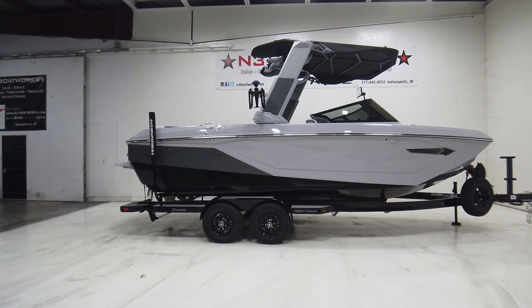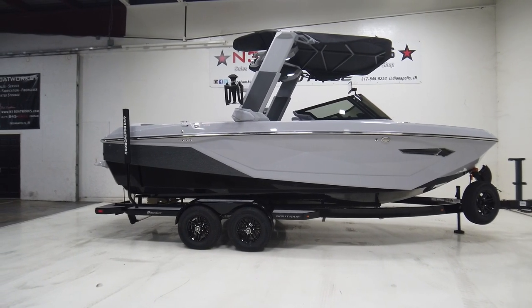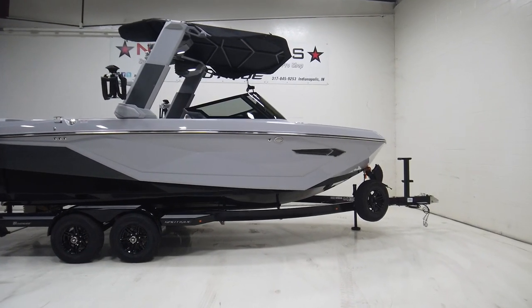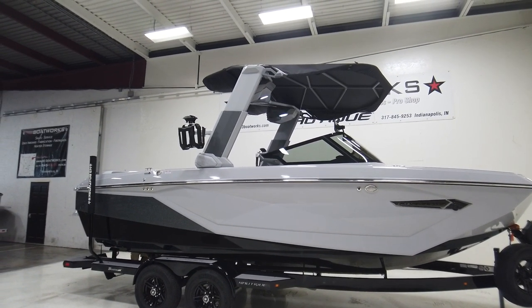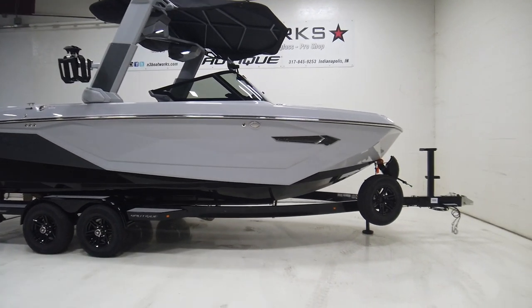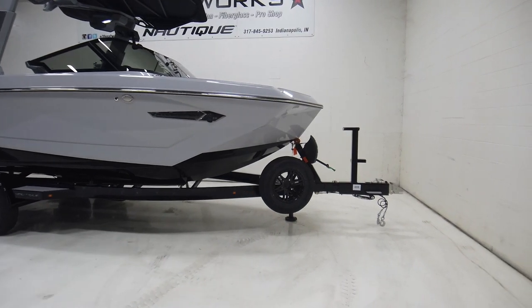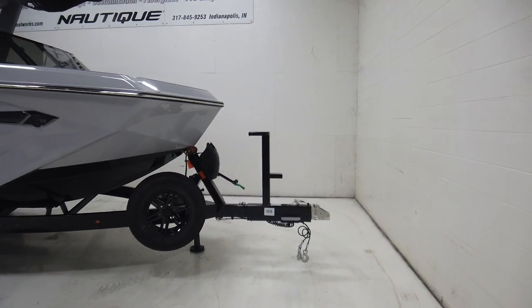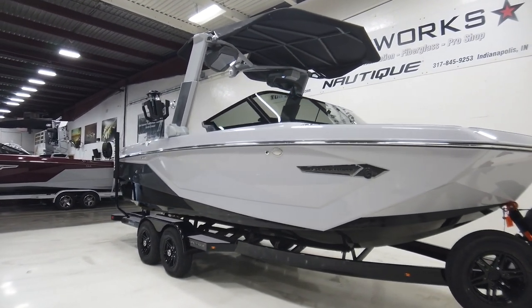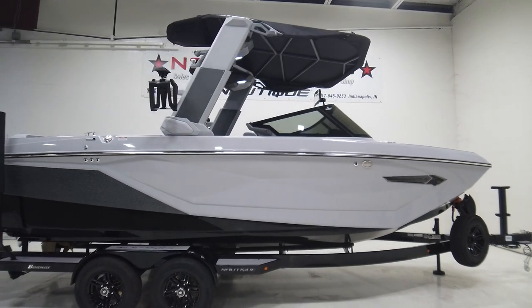2024 Super Air Nautique G23 sitting in a jet black hull with a bottom anthracite rear stripe, haze gray main and interior deck. We have a telescoping tower option in haze gray with anthracite secondary panel — just a mean looking boat. It sits on a tandem axle Boatmate trailer in black with black wheels and a spare. We have a three-step ladder up front, 30% window tint on the windshield, and black Chromax badging on the exterior and interior of the boat.